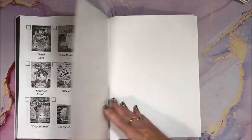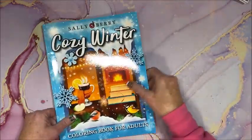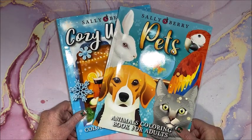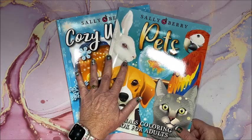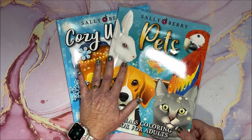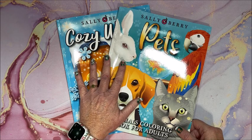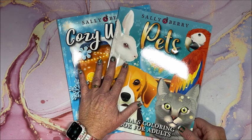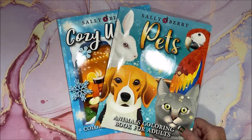There's the thank you page and a blank sheet at the back. So there you have it - Cozy Winter and Pets. As usual, I will leave links down below in the description to get one or both of these books over on Amazon. Thank you very much to Sally Berry again for providing these books to me. I hope you enjoyed the flip throughs! If you did, please hit that like button, subscribe if you're new to my channel. I hope everybody's having a fantastic day, and as always, happy coloring - bye guys!